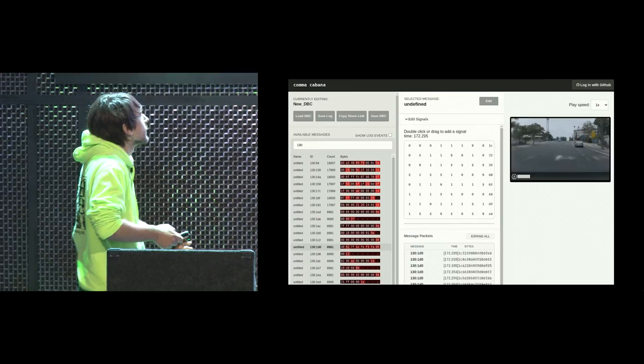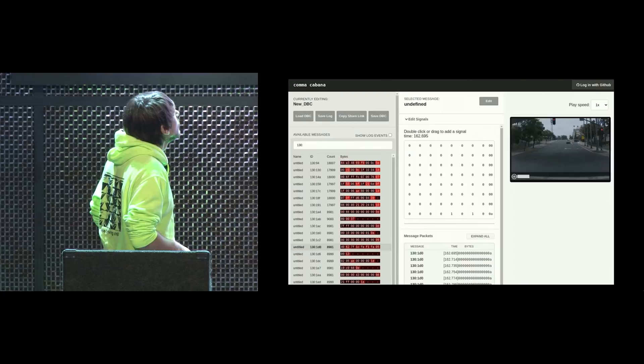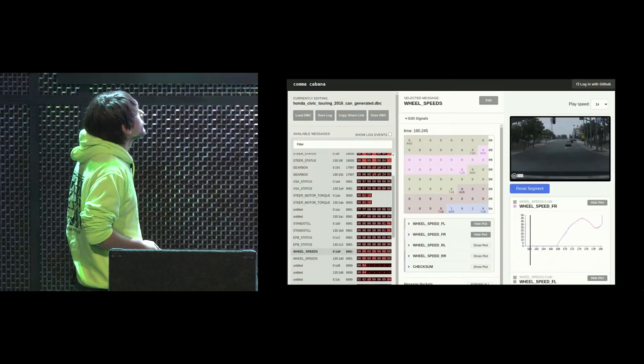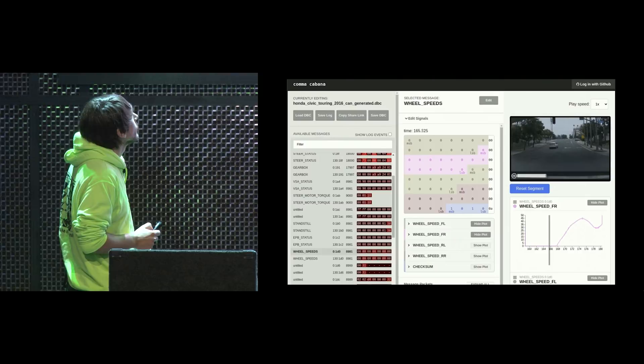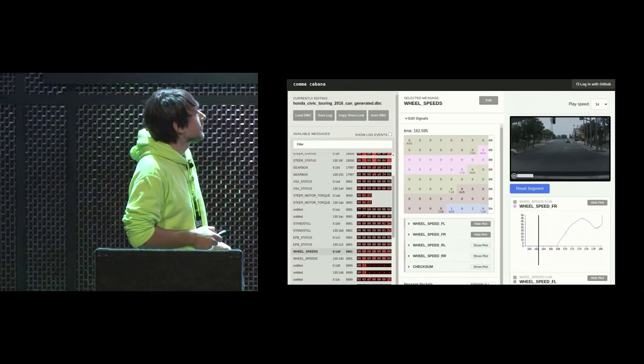How do you figure out what part is which? This takes quite a bit of reverse engineering effort, which we built a tool for called Cabana. As you can see, you can label all this data once you figure out which is which. For example, this message is for wheel speeds — you have the four different wheels of the car. You can plot this value and see it corresponds with the picture: stationary for a while, then you start moving and you see all four wheel speeds of the car.